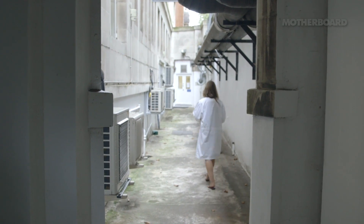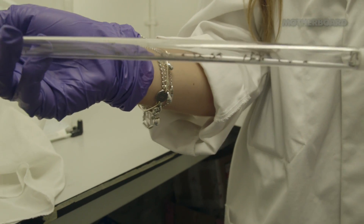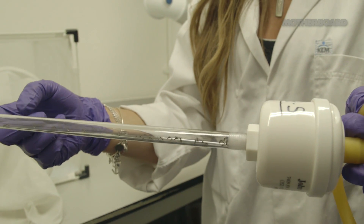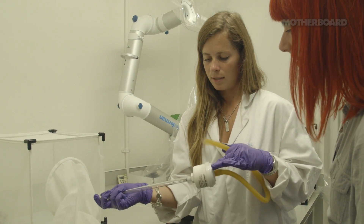This is where they test the mosquito repellents, and the only way to see if a repellent is working is to actually try it out. We have a control arm and a treatment arm — your control arm has nothing on and the treatment arm will have the repellent on. These are Stegomyia aegypti, daytime biters that transmit dengue.